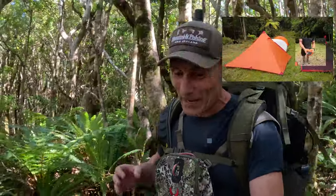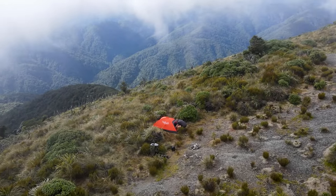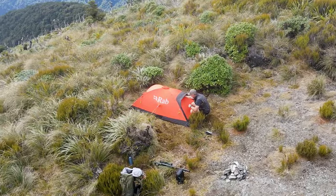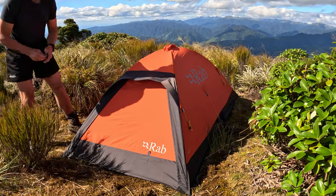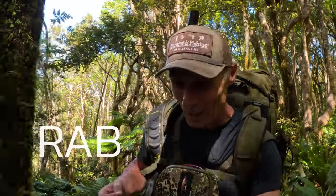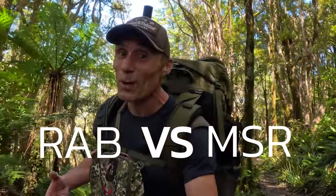I know I picked a winner with the MSR Axies 2, but there's a new contender. Rab New Zealand have sent me a Rab Latok Summit — something I have never come across before. It's so quick and easy to put up. That contender spot is open again and this could actually be the one coming with me to Fiordland.